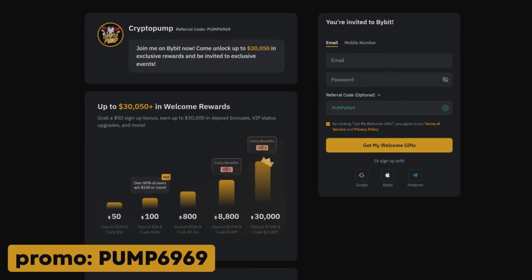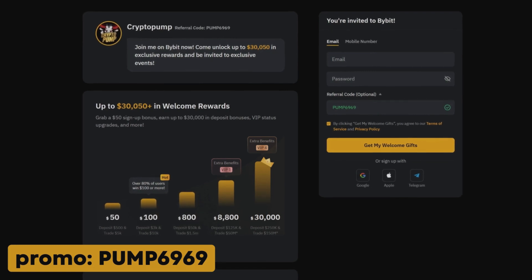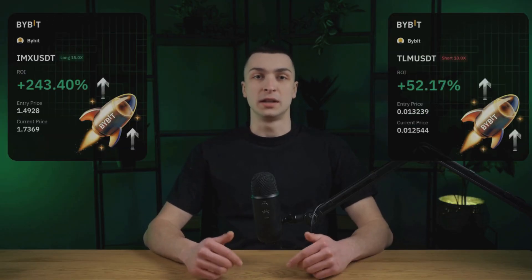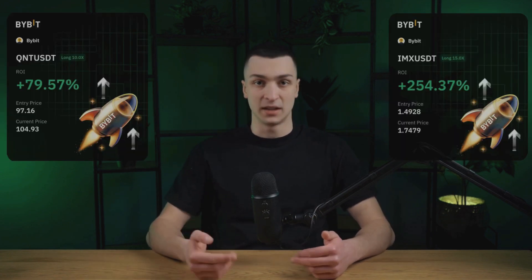Be sure to watch until the end to not miss the useful tips. You can find a link to Bybit with a promo code in the description below the video. Also, don't forget to subscribe to our Telegram channel, where we publish the most important news from the world of cryptocurrencies. Join our free trading chat as well, where we share signals and trading ideas to always stay on top of the latest trends and earn together with us.